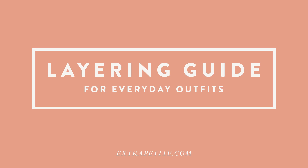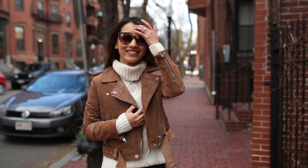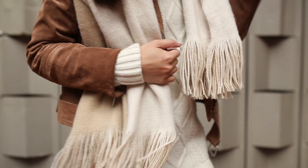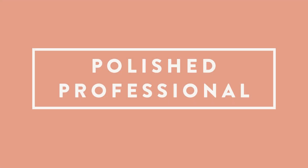Hey everyone! Today's video is about creating quick and stylish everyday outfits. I love the use of layering, especially in changing climates, so you're warm enough outdoors but can always adjust by taking off a layer. Here are some of my favorite formulas for outfits that you can easily recreate.